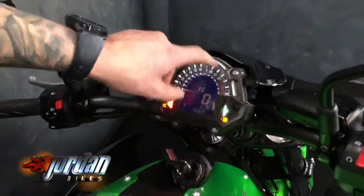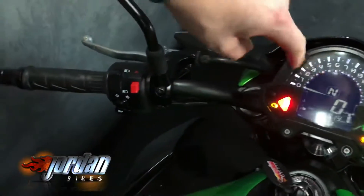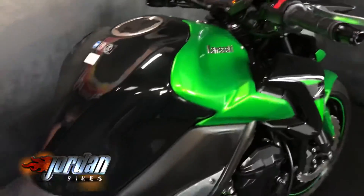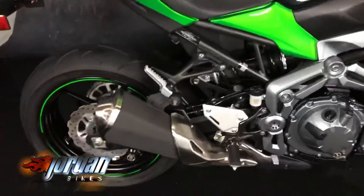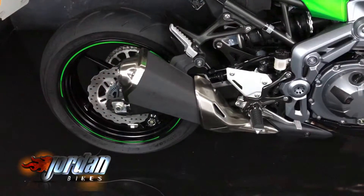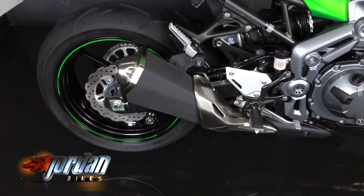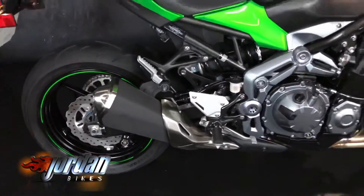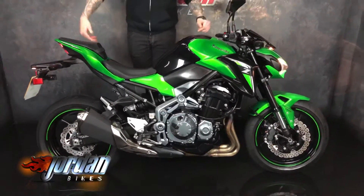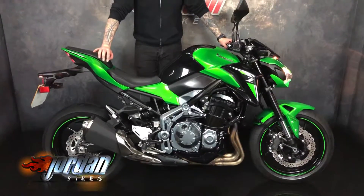Really nice clean bike. As you come across there you can see the display — you've got the analog rev counter there, well it looks like an analog rev counter, the full digital display and a little gear indicator. Brilliant bike to ride, super lightweight, really comfortable. Give it a quick fire up.